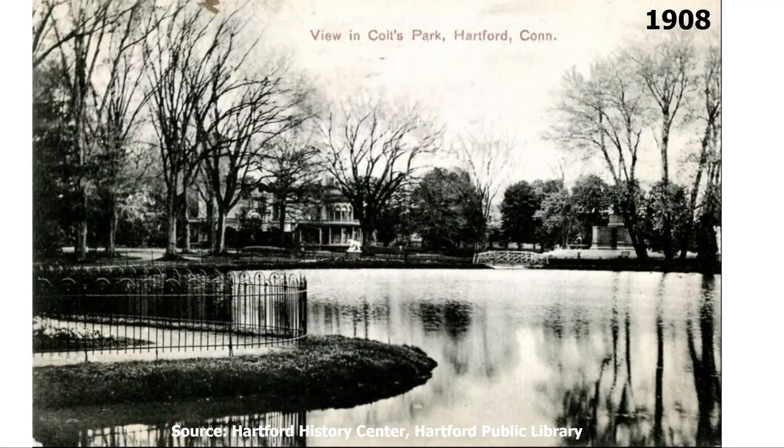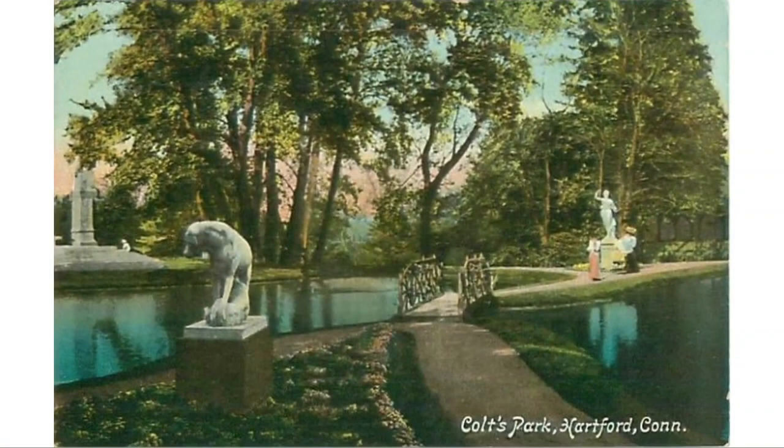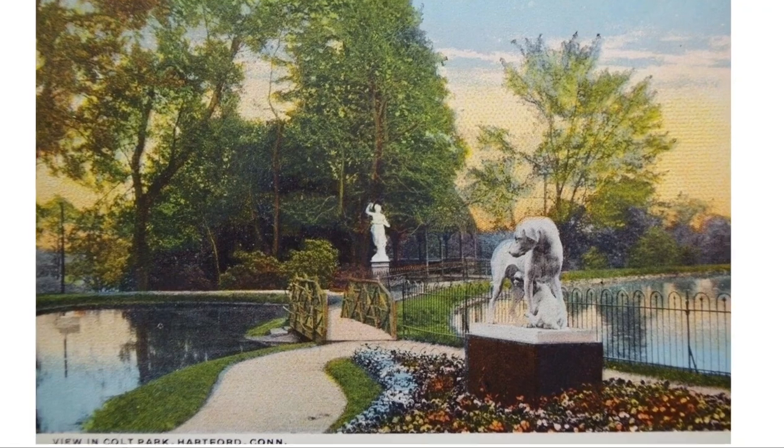I'd like to end this video with a few more images of the old days of Armsmere Estate and Colt Park.